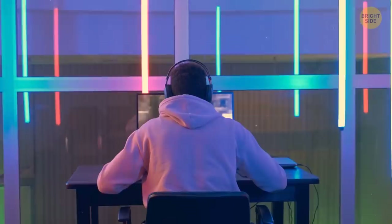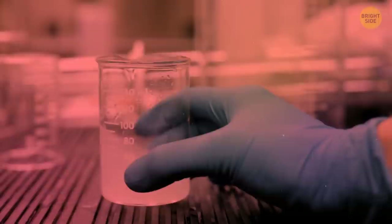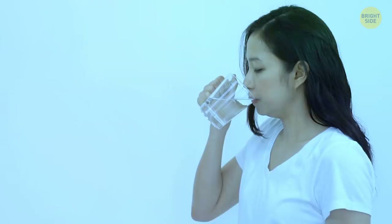A filtered water jug seems handy — you might have even found one with a cool design. But brace yourself for the bad news: many of them don't work that well. If you want guaranteed clean drinking water, a water filtration system is definitely the way to go. They say it gets rid of 99% of contaminants.